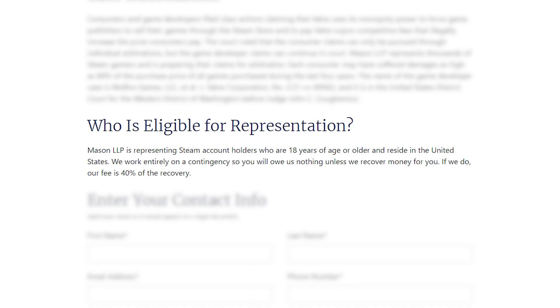Which basically means you could qualify to get some money back, but you have to first make sure that you're eligible. To be eligible, you need to make sure that you're at least 18 years of age or older and reside in the United States.